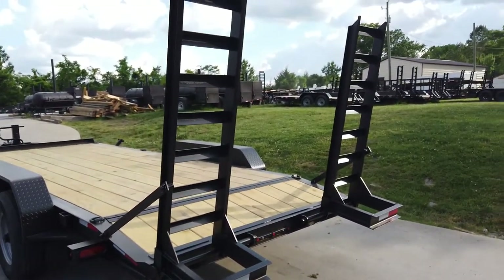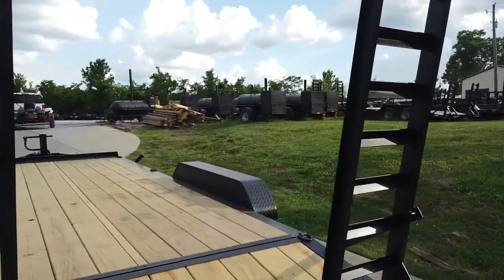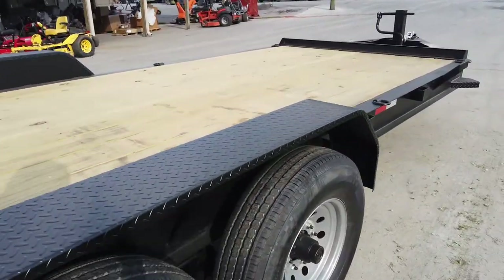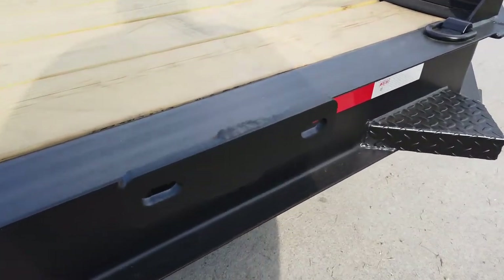This does have stand-up ramps — they are five feet. It also has a spare tire holder.